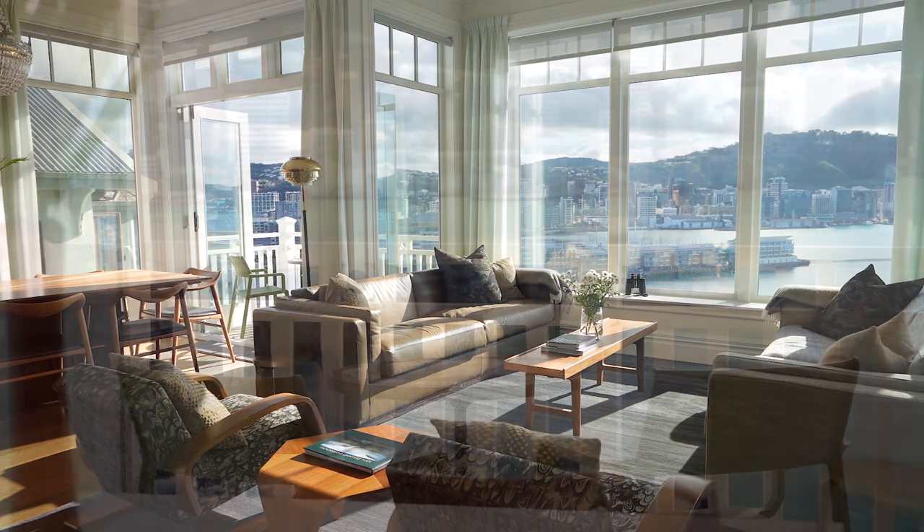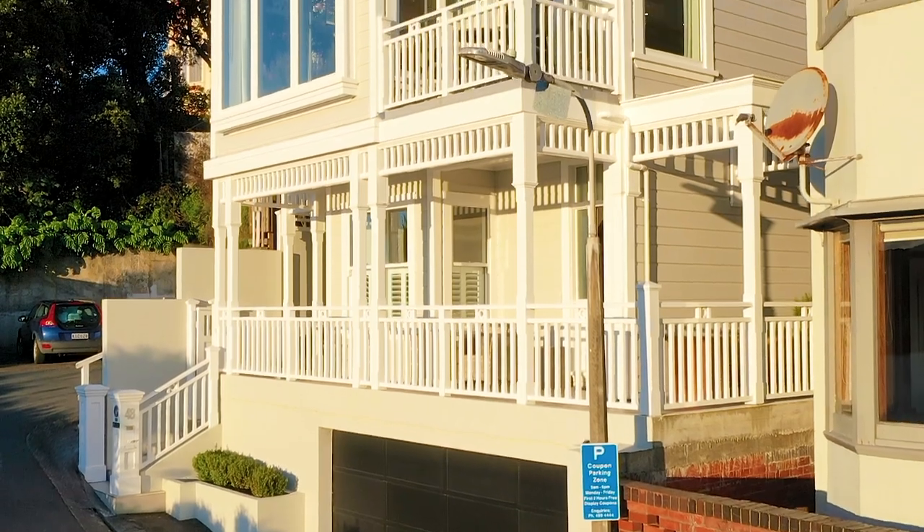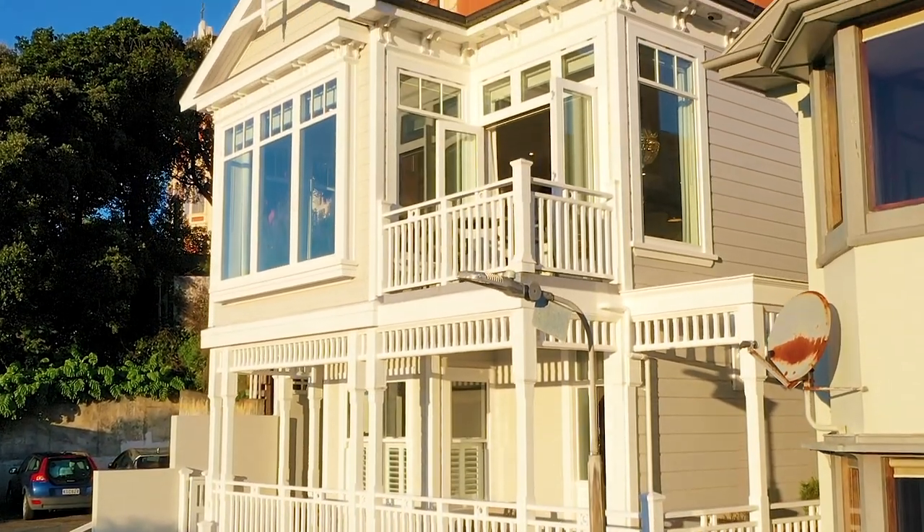With a floor area of 312 square metres this home features four bedrooms and three bathrooms along with a study and a large second living or rumpus room.